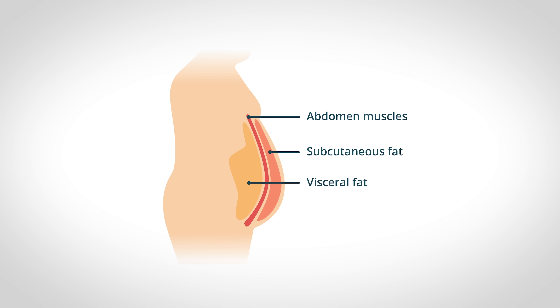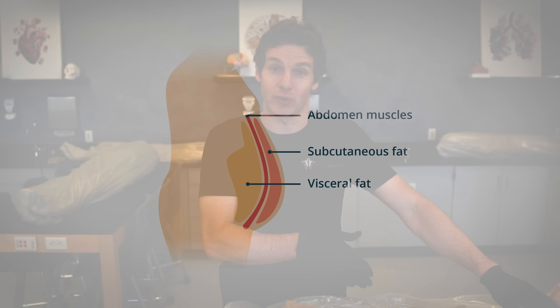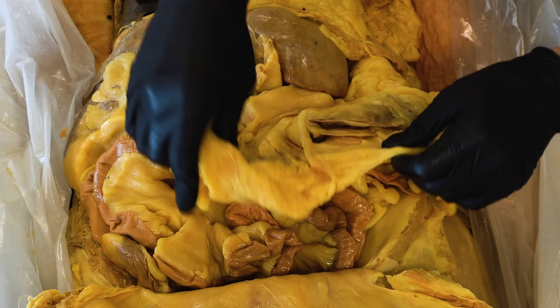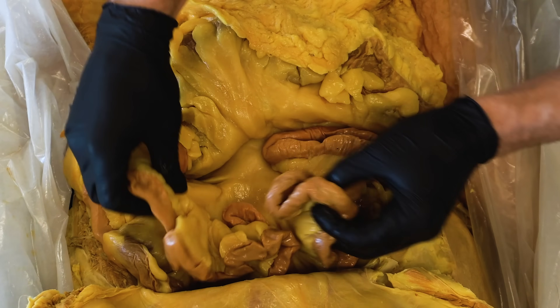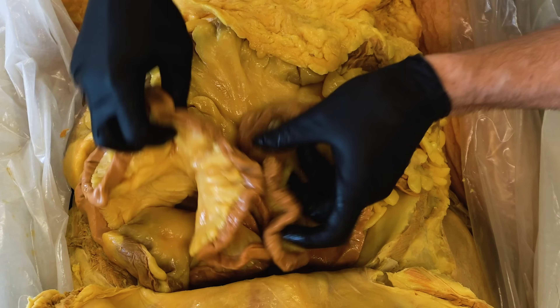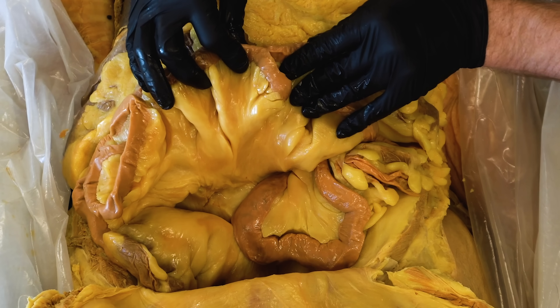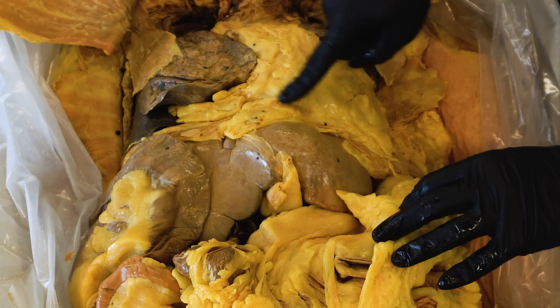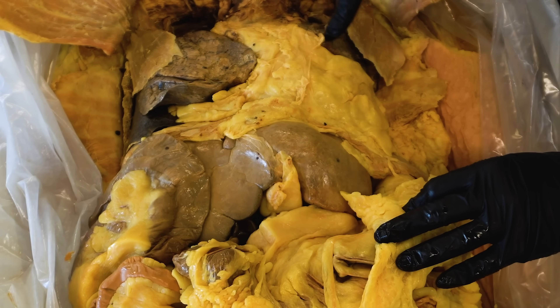Subcutaneous fat is the fat that's directly under the skin, but visceral means pertaining to internal organs. So this is the fat that surrounds the organs. There is, as you can see, a substantial amount of visceral fat surrounding the intestine. Let me just flick that out of the way so you can really take that in. But also, look how much visceral fat is around the heart. This is not a healthy amount of visceral fat.